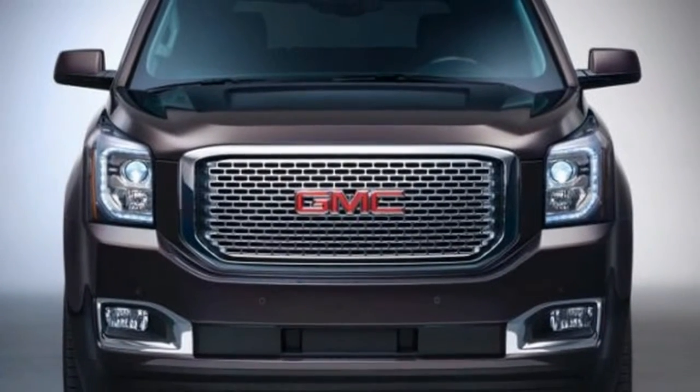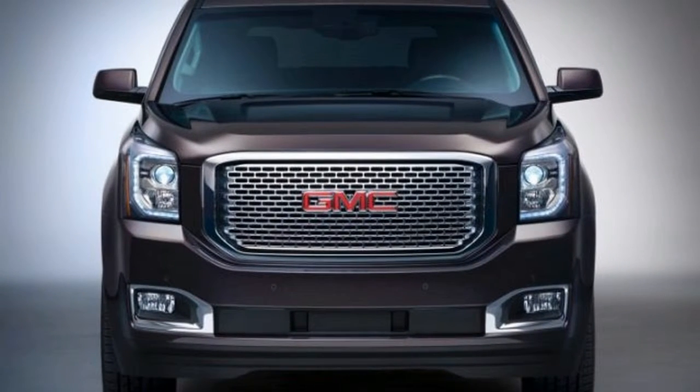Dark Sapphire Blue Metallic, and an exclusive to Denali shade called Mineral Metallic.